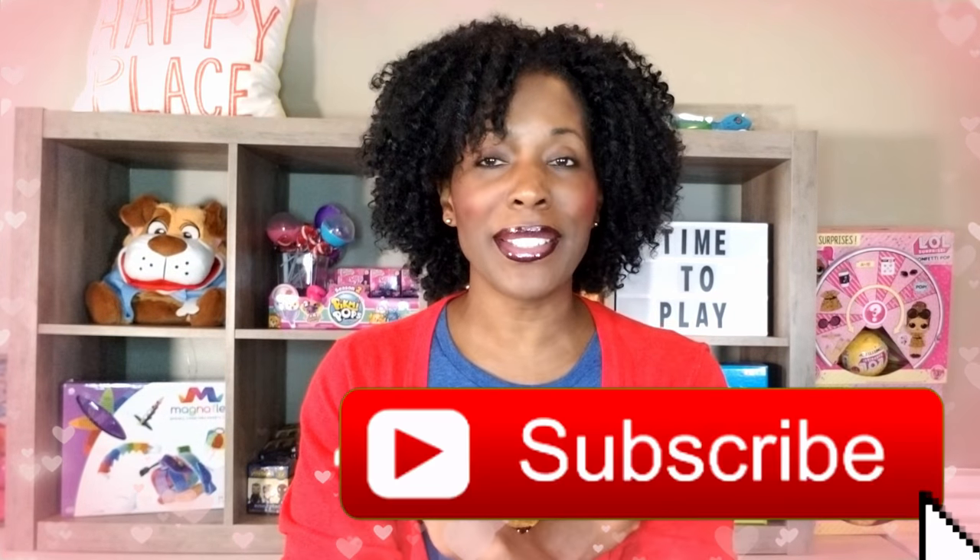Hi everyone! Thank you so much for clicking on the video. Before we get started today, I first want to thank all of our subscribers. We're getting very close to 1k and that is very exciting! Cannot wait until we hit that 1k mark, so if you haven't yet, click that subscribe button.